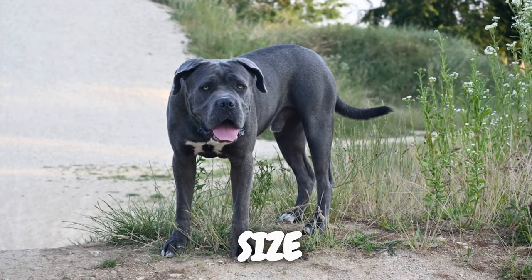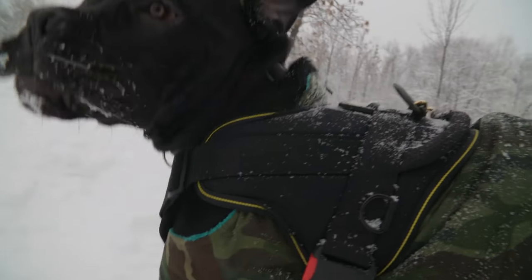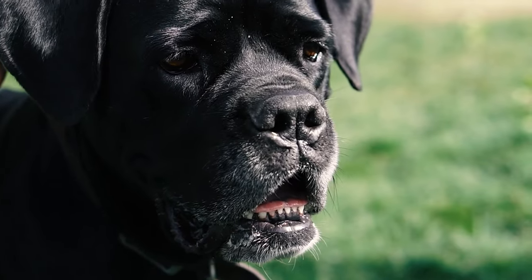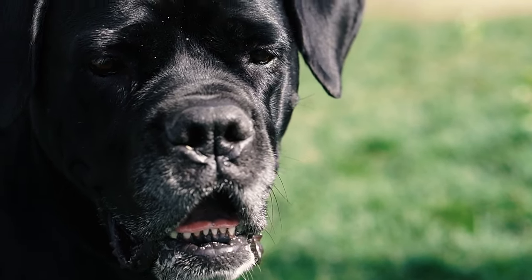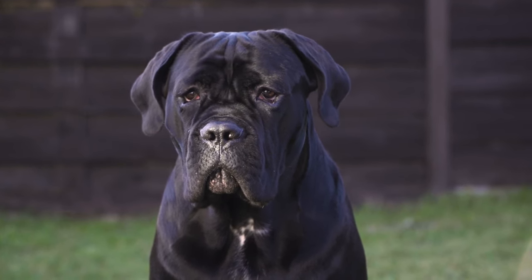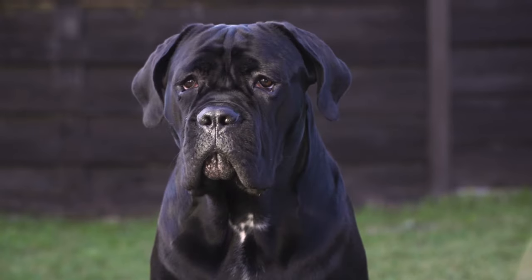Now let's talk about the sheer size that makes the Cane Corso stand out. These dogs are undeniably large and muscular, embodying a commanding presence. Males typically stand between 25 to 27.5 inches at the shoulder, while females are slightly smaller, ranging from 23.5 to 26 inches. This powerful physique not only contributes to their imposing appearance, but also underscores their capabilities as excellent guardians and working dogs.